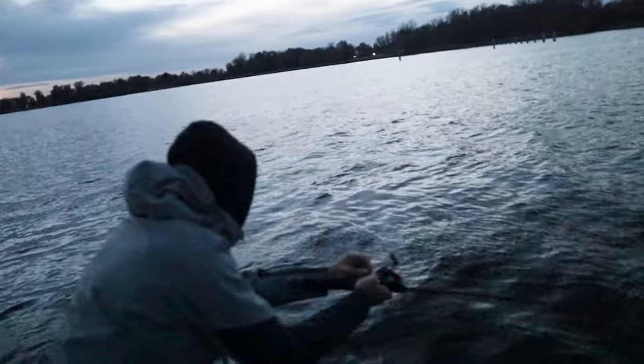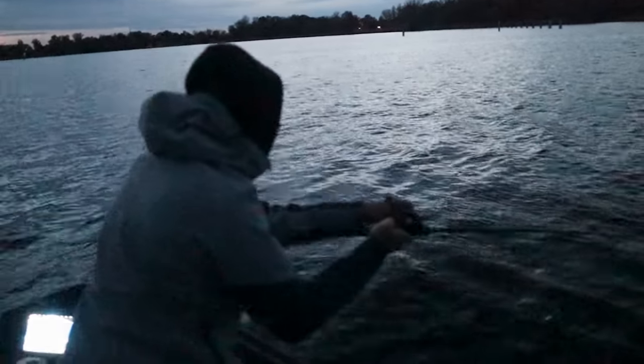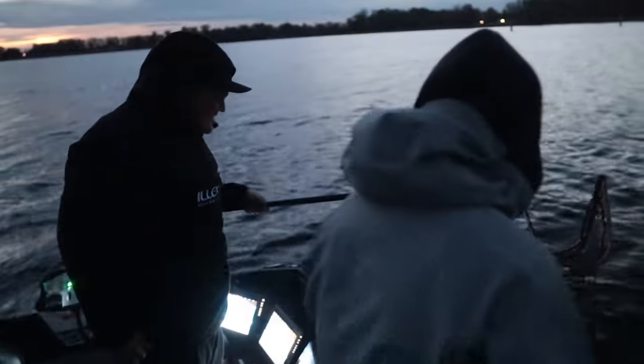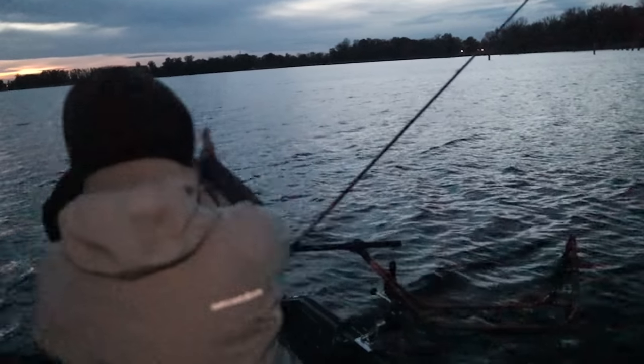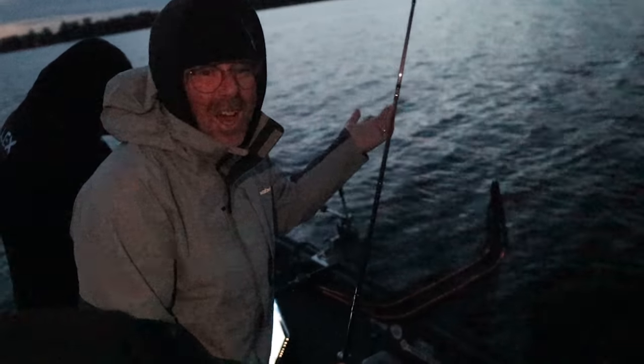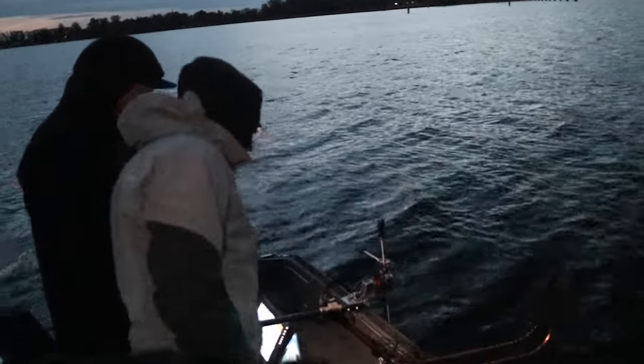Yes! Finally — another bite! Good job! Nice, nice — good captaining, good work. That was tough work. As you can see it's dark now and it's cold — we finally got the fish! It's not the monster we hoped for, but it's around 65 to 70 centimeters. A good solid zander on the drunk pelagic shad.